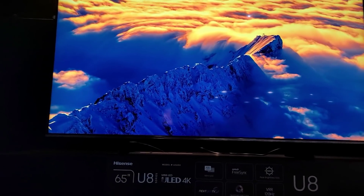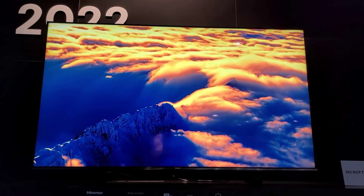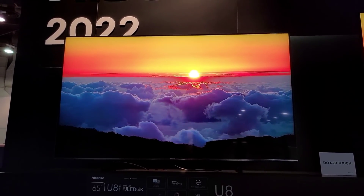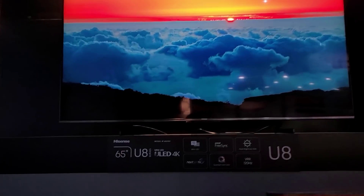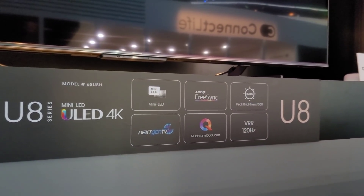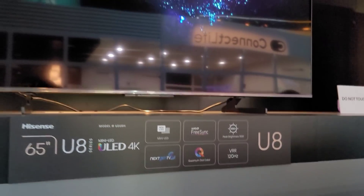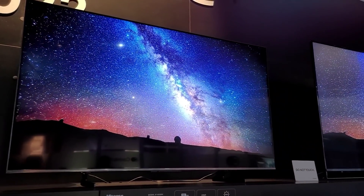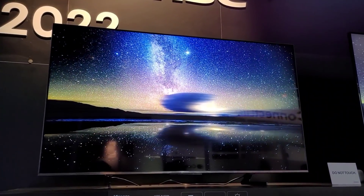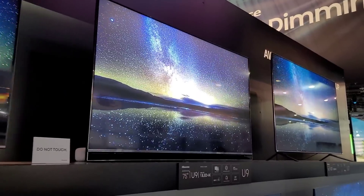This is the U8 right here, and this one comes with mini LED technology. I can tell you right now it looks really bright, super nice. It also has gaming features, FreeSync, next-gen TV, quantum dot technology, 1500 nits of peak brightness, and 120Hz as well. Mini LED technology is going to be trending — a lot of brands are coming out with it.